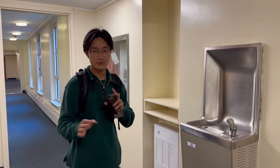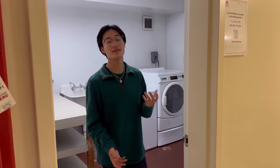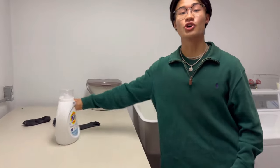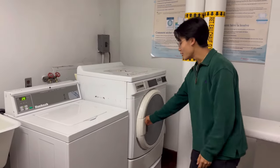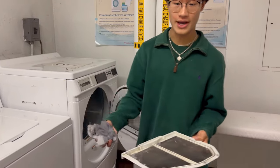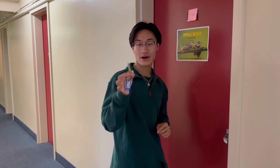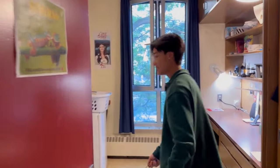RVC has laundry rooms every few floors with washers and dryers. Don't use Tide Pods — use regular detergent. Always clean out the lint from the dryer. The room comes with a laundry bag but a basket also works. Every room at RVC uses a physical key — don't lose it or they may charge you.